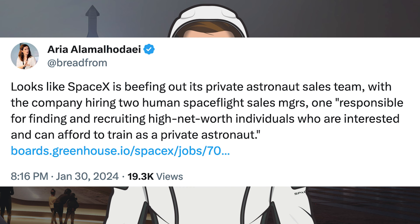There was an interesting post about a SpaceX job listing. It looks like SpaceX is beefing out its private astronaut sales team, with the company hiring two human spaceflight sales managers — one responsible for finding and recruiting high net worth individuals who are interested in and can afford to train as a private astronaut.